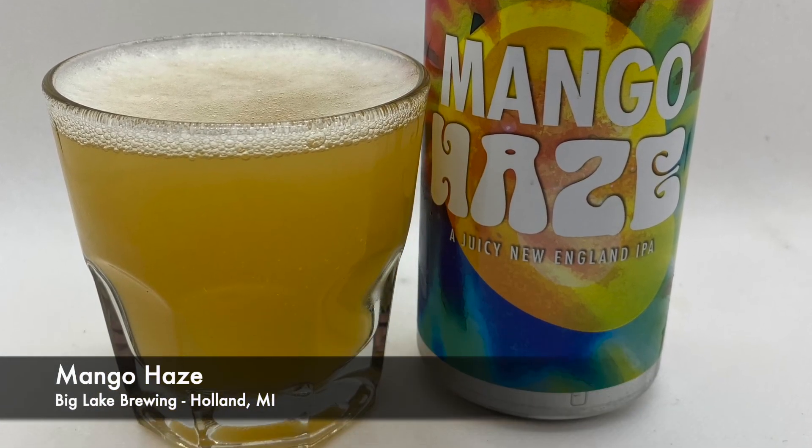Mango Haze — love us some mango, love Mosaic, love Citra. Win win win. You better bring it, Big Lake. Fourth and final beer: Big Lake Brewing Mango Haze. It is extremely carbonated — there's no head on it, it's just all foam. Burp factor is crazy — you can't take a drink without burping on something like this.